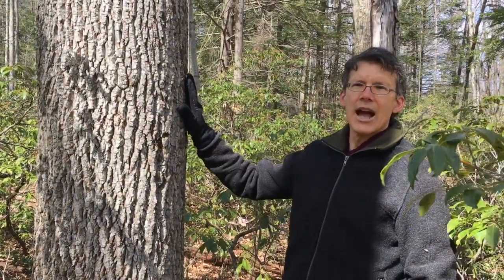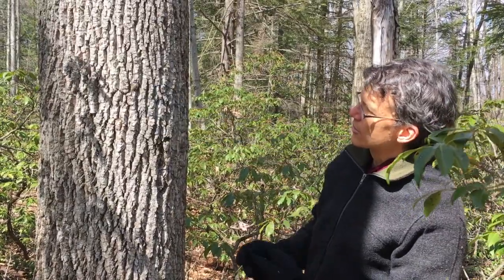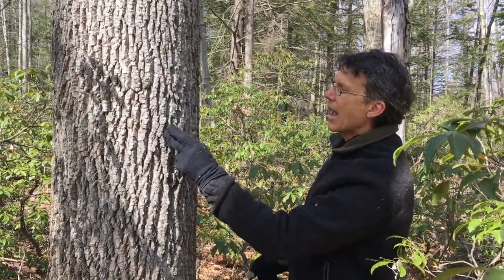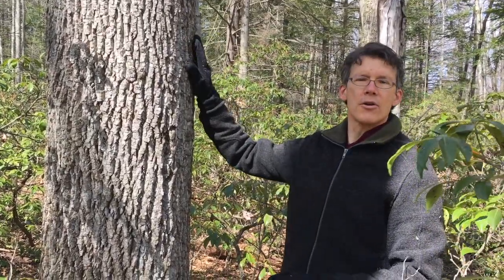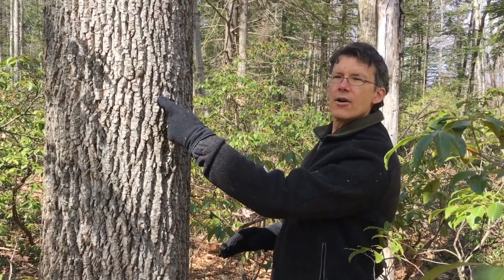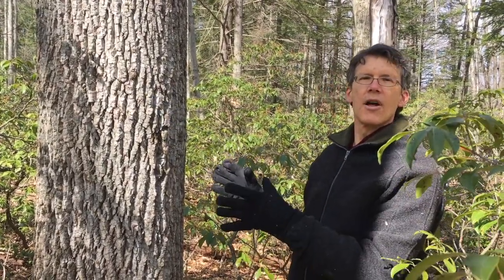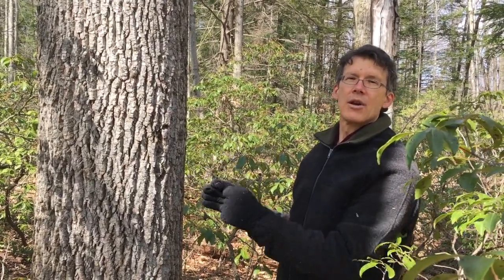Tulip trees of this stature and age have these thick ridges and furrows. If you follow any single ridge down, it's going to bridge and connect with those next to it — a little flattened on top. On younger versions of this species you can see a whitish hue to the inside of the furrows, differentiated from the grayish or darker ridge tops. Even when the cracks first start to develop in the younger bark, the cracks are whitish — that's something that carries right along.